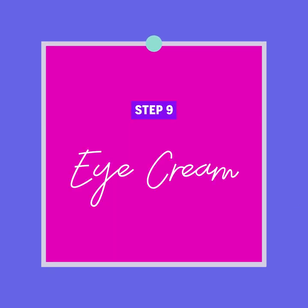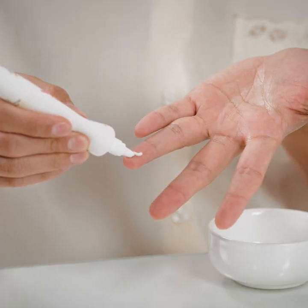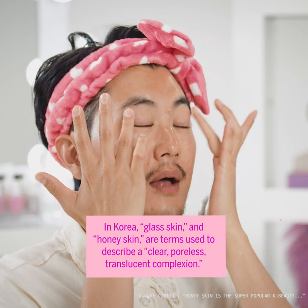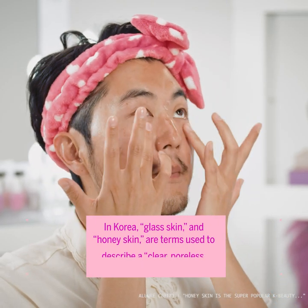The next step is eye care. The eye cream trick is you put it on your weakest finger, which is your ring finger, because your eyes and the skin around them are so delicate. Separate the product and then gently dab, dab, dab up to the brow bone and then back down.